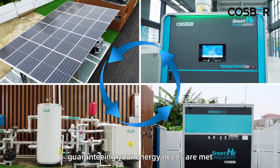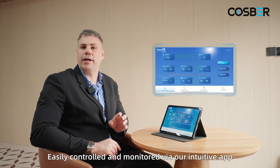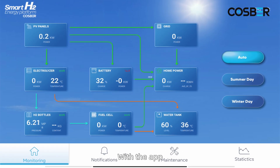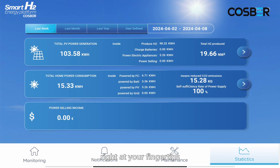Easily controlled and monitored via our intuitive app. With the app, managing energy production, storage and consumption is effortless — right at your fingertips.